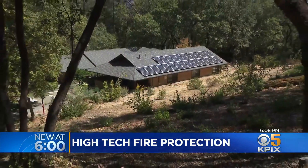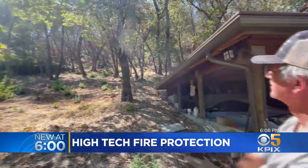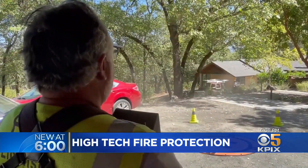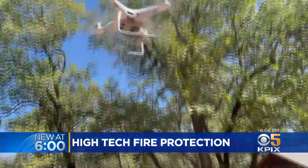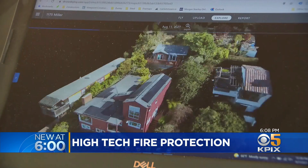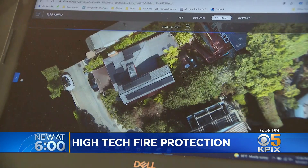Bill cleared a defensible space around the house, but when the Glass Fire burned right up to his driveway, he decided he needed professional help and turned to a new company called Fire Maps. They used drones to create a three-dimensional image of the property that shows in minute detail the conditions of the home and the surrounding tree canopies.